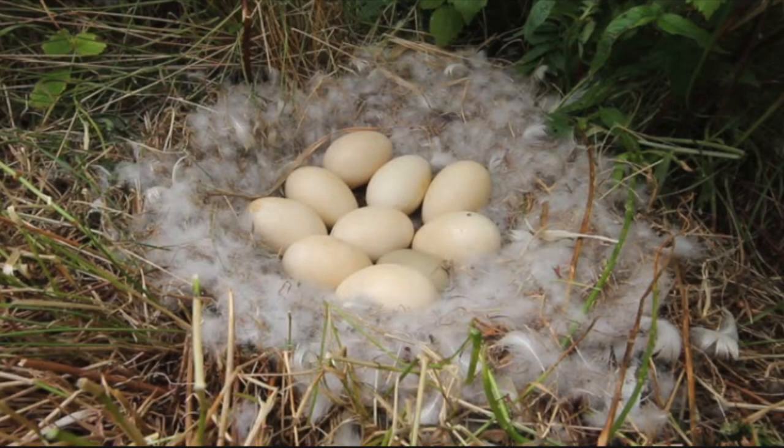So this is a red-breasted merganser nest. Typically, you won't find these nests too far from the water since the majority of the red-breasted merganser's life is spent in lakes and ponds. They can have 3 to 24 eggs, and it will take 28 to 35 days for those eggs to hatch.